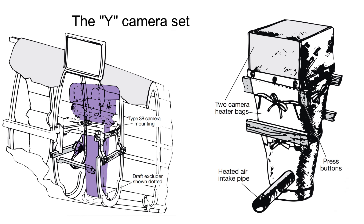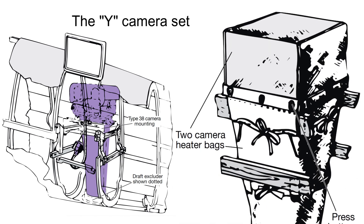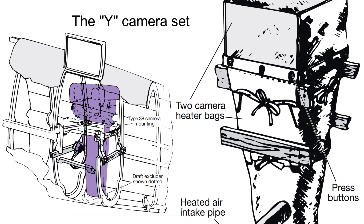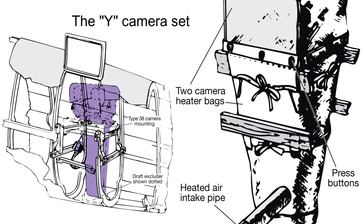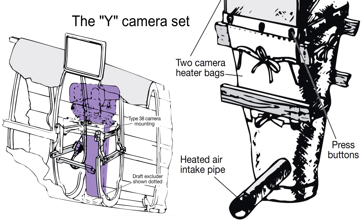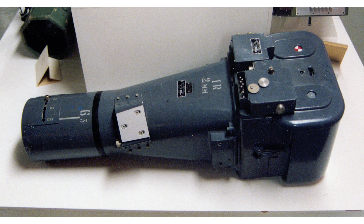And now the Y set. It was one large vertical F52 camera with a 36-inch lens for high-resolution photography at high altitude. Here is a partly colorized maintenance manual image of the Y installation and an illustration of its camera warming bag arrangement. And now a scale illustration of the warming system's pipes, followed by a photograph of an F52 camera held in the Swedish Air Force Museum.